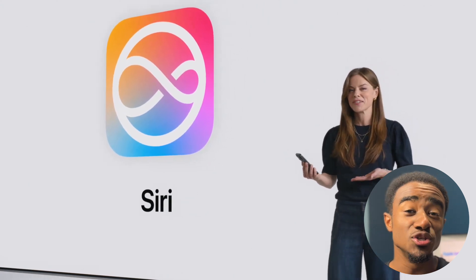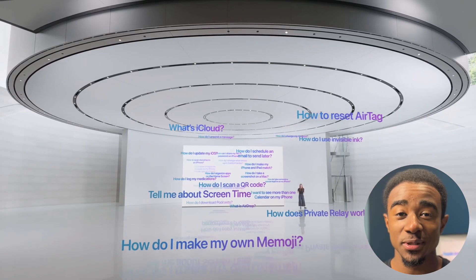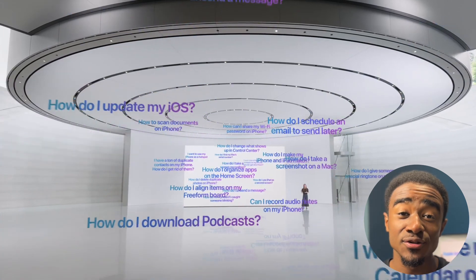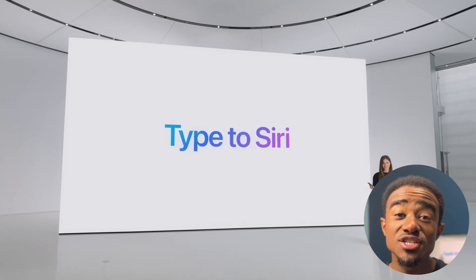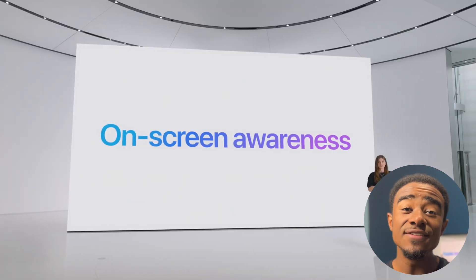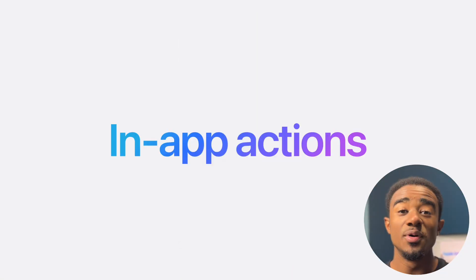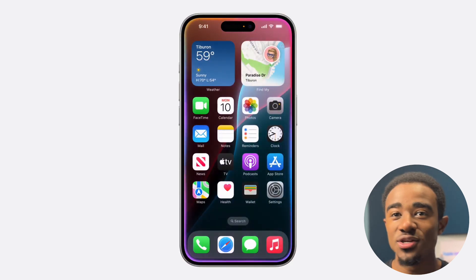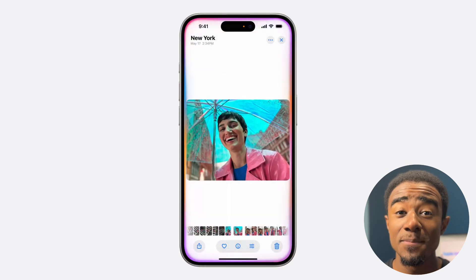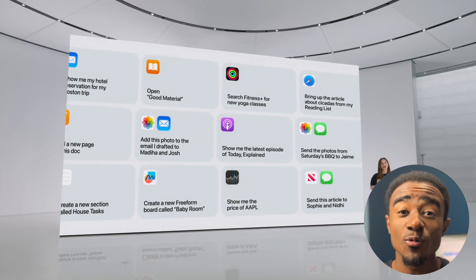First off, we have Siri, which has a new UI and a lot more features. You can finally talk to it naturally with stutters or pauses and it'll still understand what you're saying. You can switch between typing or talking whenever you want. It even sees what's on your screen so you can ask questions about anything. But the coolest feature by far is that it can take action for you — you can ask it to edit photos, to send a message, to calculate a trip, anything that you want, it'll do it with its AI.